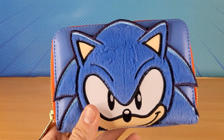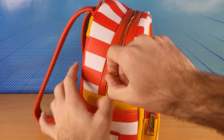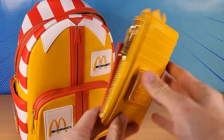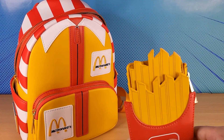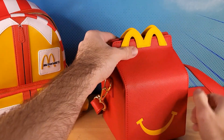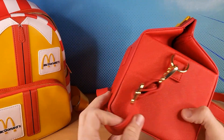I only just heard of this brand recently when I bought some McDonald's stuff. This is actually the McDonald's Loungefly bag, which I bought a while back — totally unrelated to this channel. They also made this card holder wallet type thing in the shape of fries. I also bought this Happy Meal bag and I just found out that it's not even made by the same company.